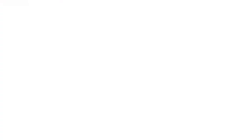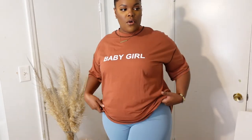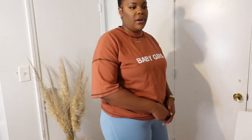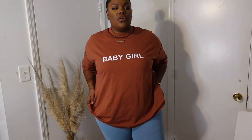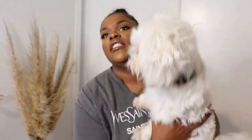The last item from the Shein portion are these blue biker shorts, which I got mainly for the gym. I wish they were a little bit thicker — they're pretty thin — but just for the gym or a walk they're completely fine. These were $12 in a size extra large.